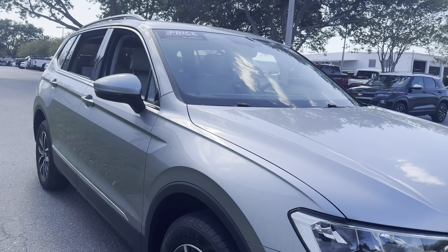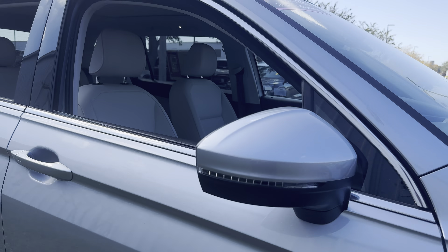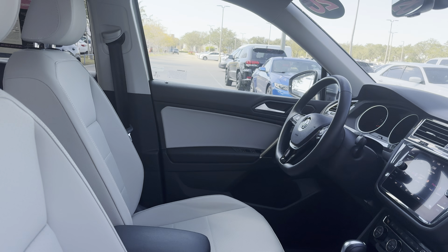2020 Volkswagen Tiguan SE. Gray over gray leather interior.